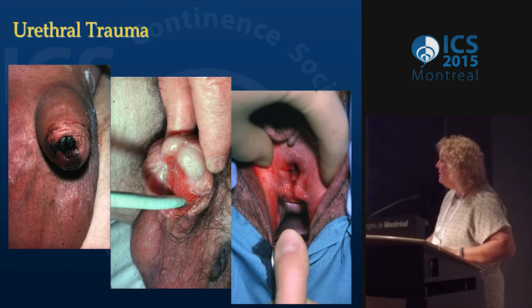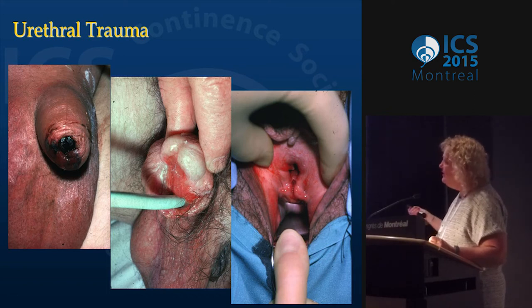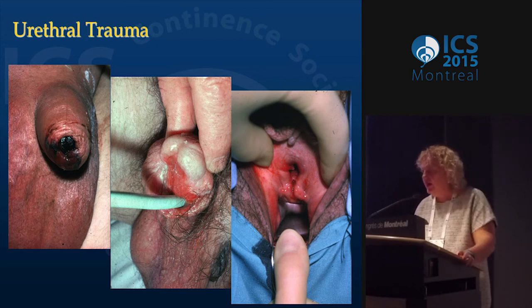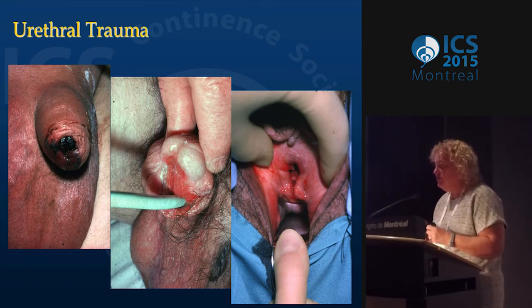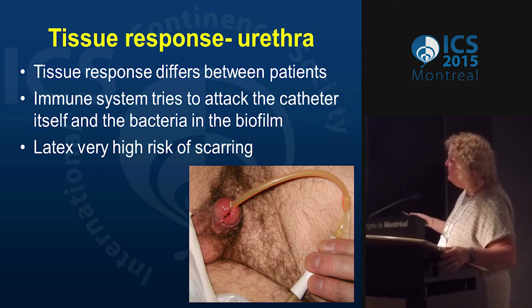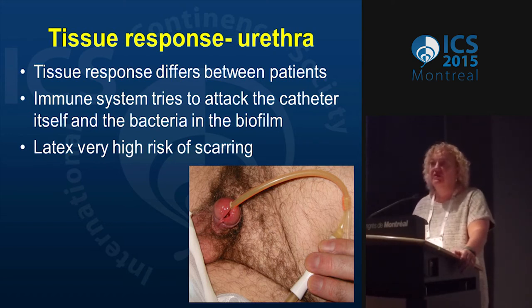Urethral trauma — we see this all the time in urology. We see urethras torn in men all the way down to the pubic area. We do so many repairs of these, and because we're a large tertiary center, we see the worst. On men long-term, these catheters are going to cause trauma, especially at the urethra. That's why you talk about securement of the device. It's really tension on very thin skin. There's also the feeling that it may be an immune response where the immune system tries to attack the catheter and bacteria in the biofilm, which may break down the tissue. And latex has a very high risk of scarring.